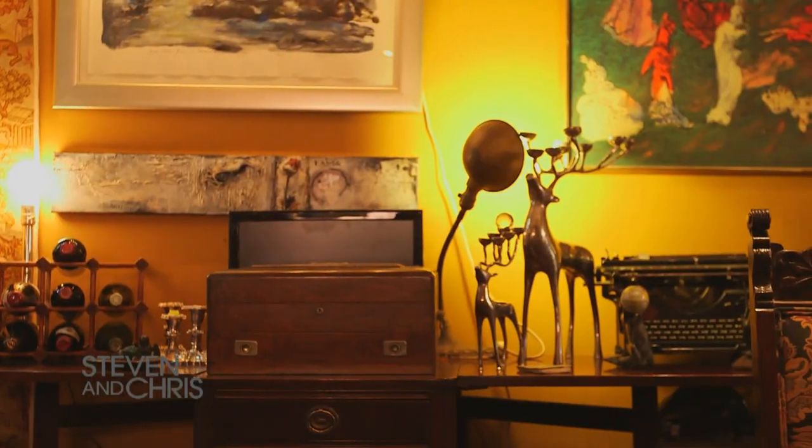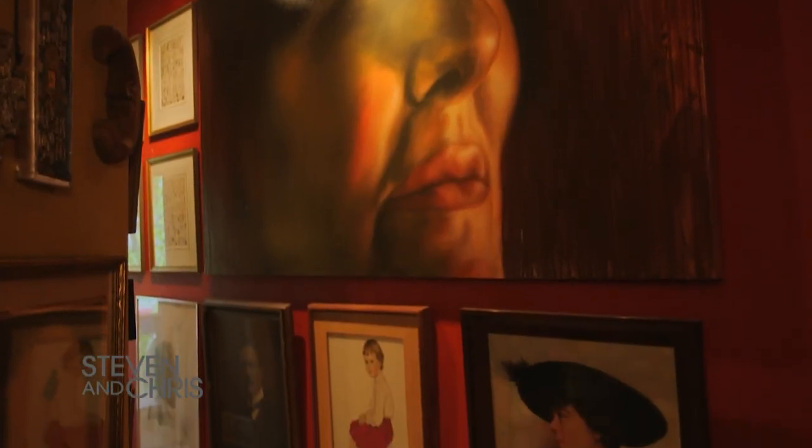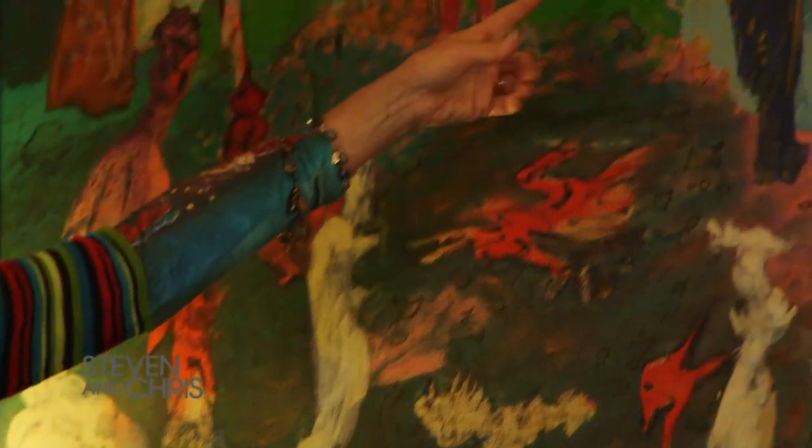How would I describe the decor in my house? A work of art, so to speak, because I have an art problem. Although I've been fighting my art problem for a long time, I finally just gave in. I see this as my brain, which is sort of scary if you think about it. A lot of vintage, including my vintage grandmother — I don't believe in anything new.